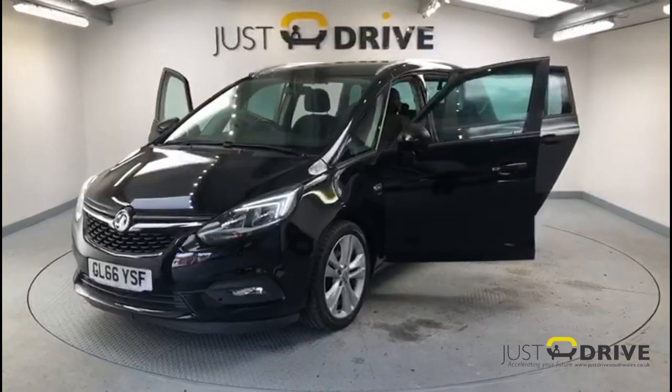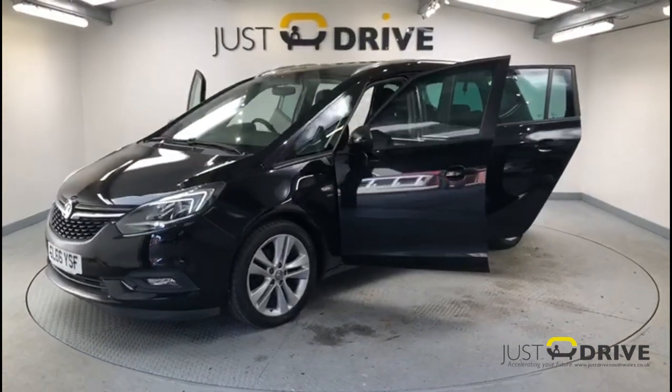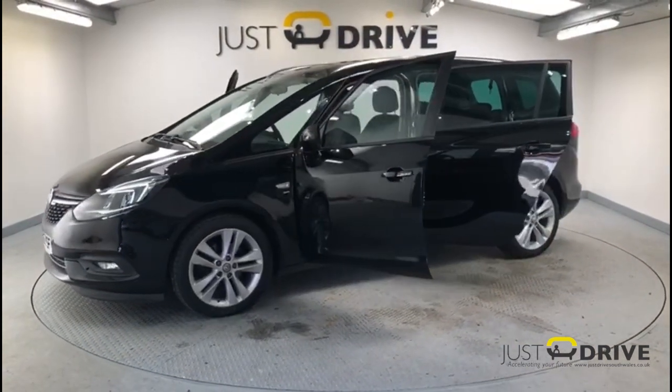Fresh into stock today is this 2016 Vauxhall Zafira 1.4 Turbo SRI Navigation 5-door.